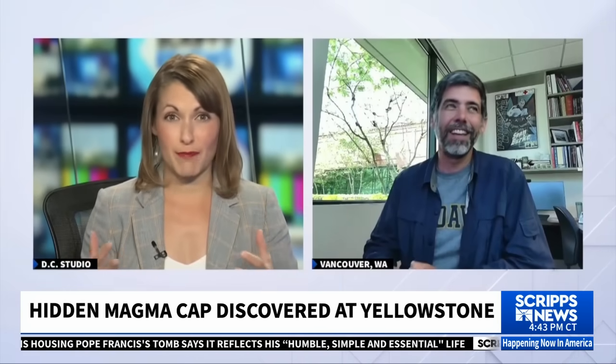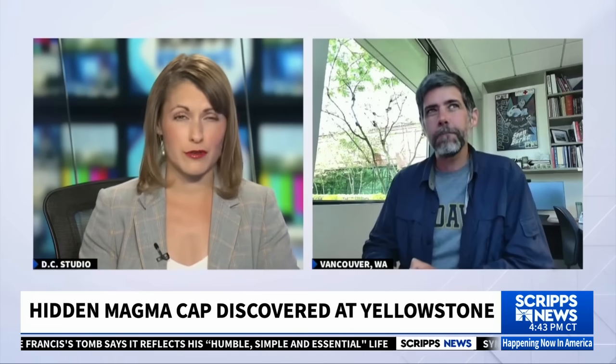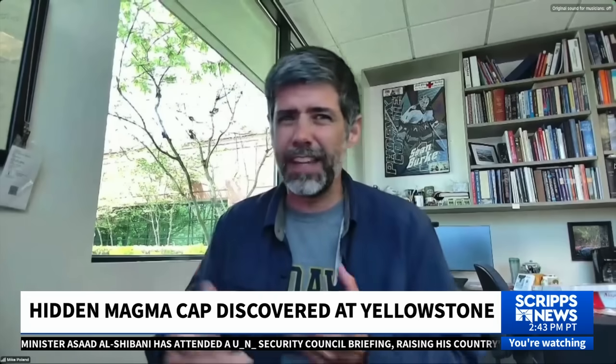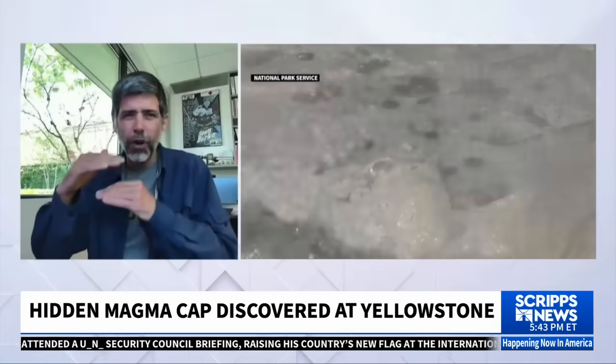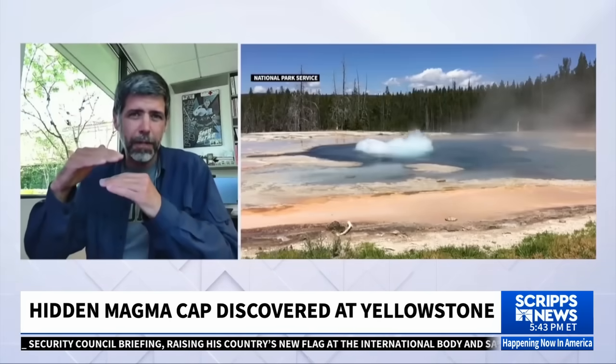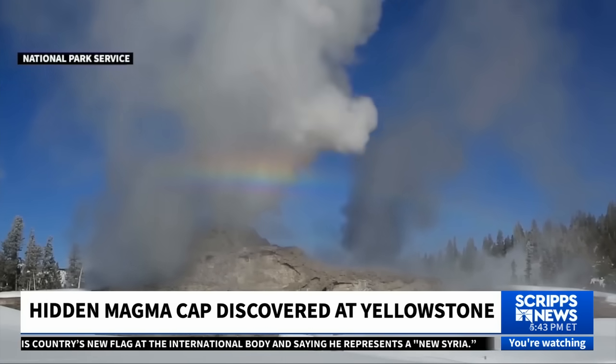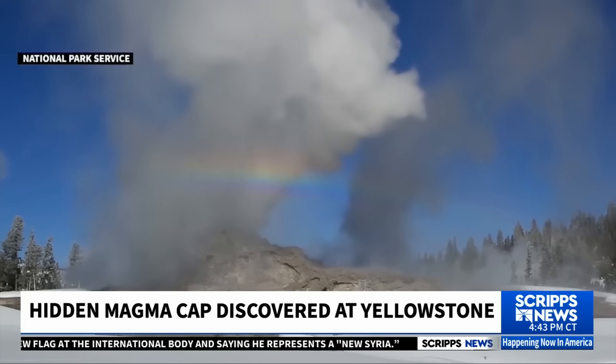How big of a deal is a discovery like this? Does this represent a big shift in what we know about Yellowstone? It doesn't so much represent a shift about what we know about Yellowstone. The real take-home message is that we can even see this in the first place. We now have the resolution to use seismic imaging techniques — it's sort of like taking an MRI of the Earth. And we can see this few-hundred-foot-thick cap to the Yellowstone Magma Reservoir that's over two miles deep. That says a lot about our ability to see into the Earth.